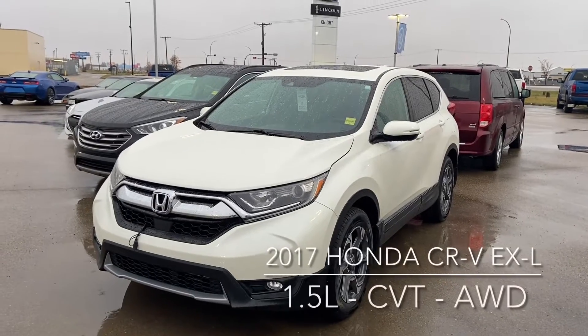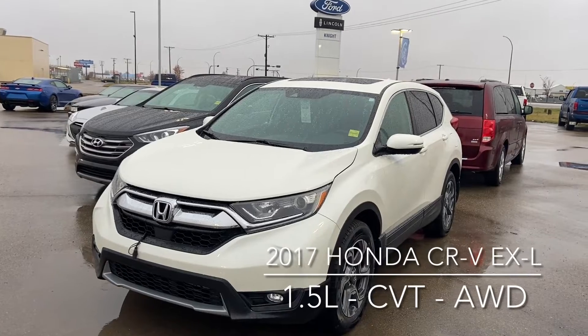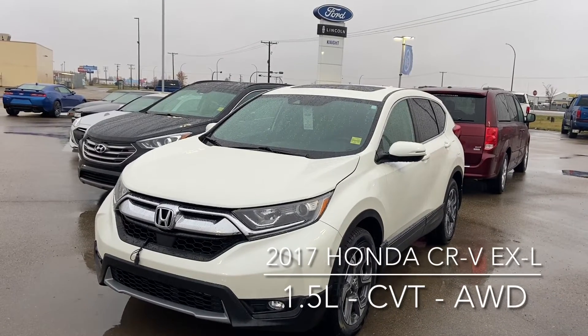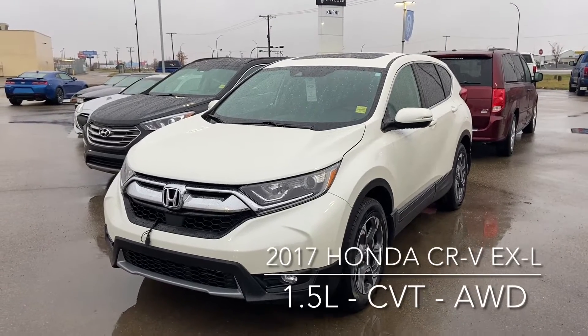Hi, this is Don Dornbreak here at Knight Ford Lincoln & Moose Draw. Just here to show you one of our awesome trades. It is a 2017 Honda CR-V EX-L. As you can see, the exterior is beautiful white, and the interior we'll get to in a minute.